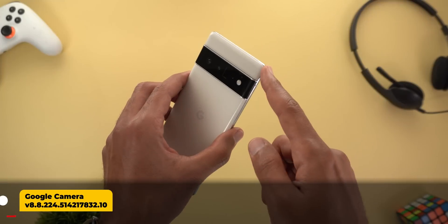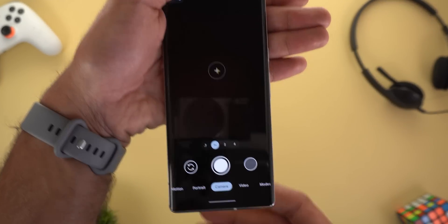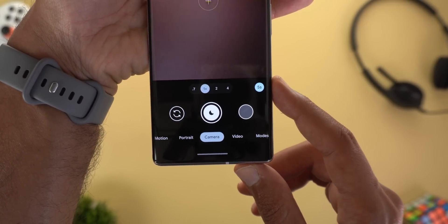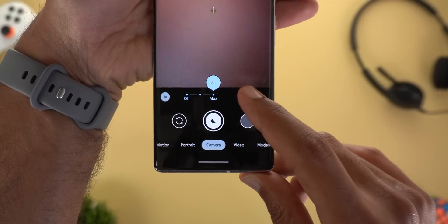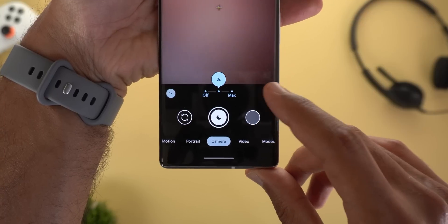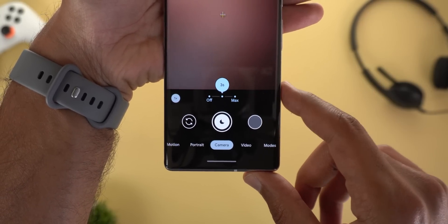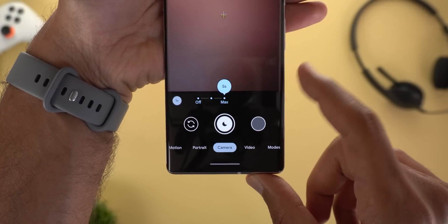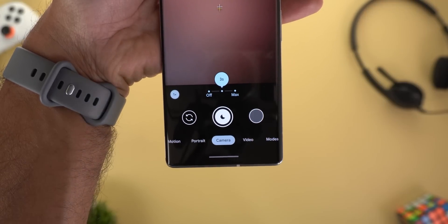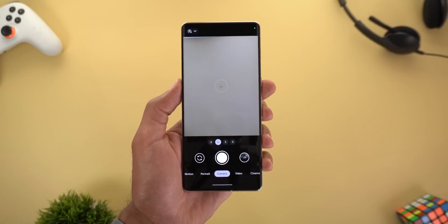Let's start with GCam version 8.8 on the Pixel 6 and 6 Pro models. The most exciting change is the availability of faster Night Sight. The toggle will show you the time needed for the feature to take the shot, and when you tap on this button it gives you the option to choose between max or default. The default is about 50% less than the maximum time, which decreases motion blurness when holding the phone by hand, but if you have a tripod you can use the maximum time. The default will still give you great Night Sight photos without motion blurness.